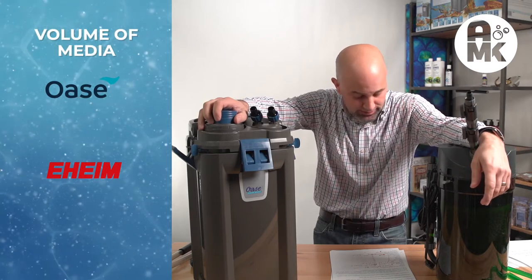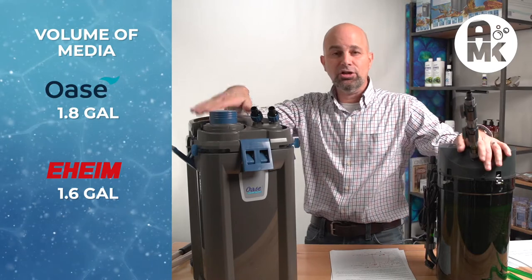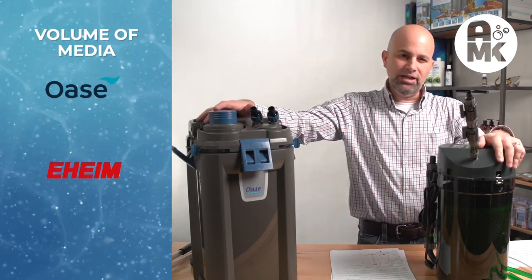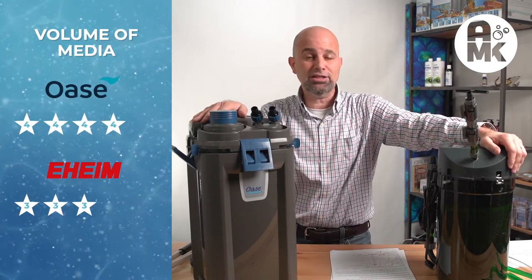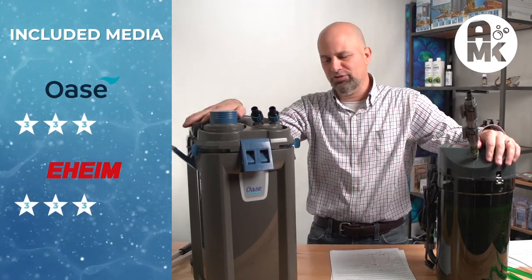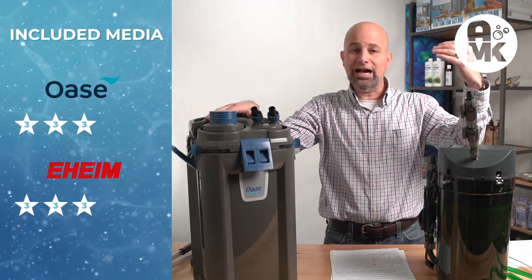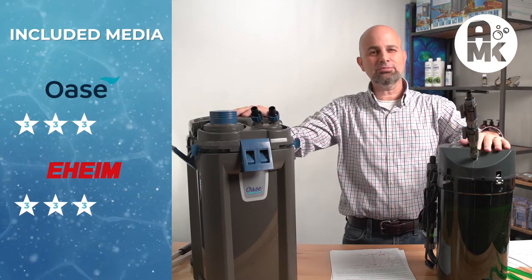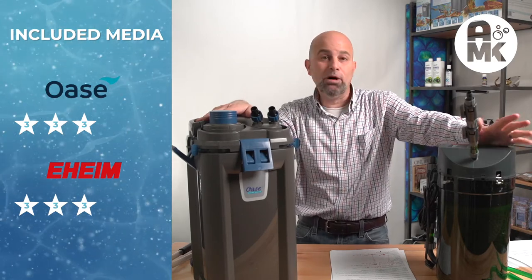Volume of filter media: Eheim is 1.6 gallons — really almost all media — and Oase is 1.8 gallons. So the Oase has more media capacity. The media is biological media. Three stars for Eheim — it's good, it's okay. Oase gets four stars — it is slightly larger in capacity. Media they ship with: both get threes. There's so much controversy over that. Sponges, plastic media — F is substrate pro, the round style, I like it. But you remember my video — you can make them both better, you can customize them both. Out of the box, I'm giving them both a three. They tie.